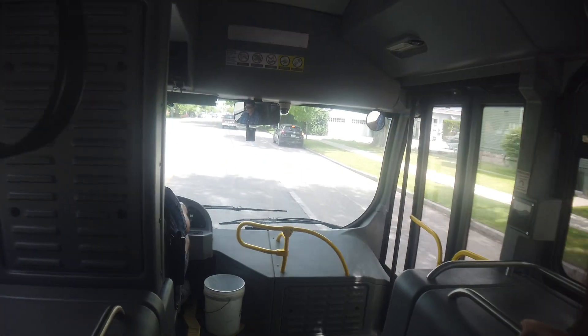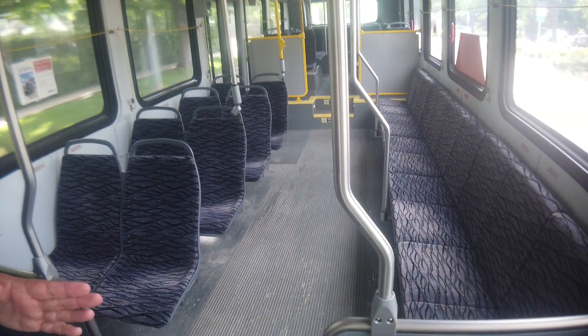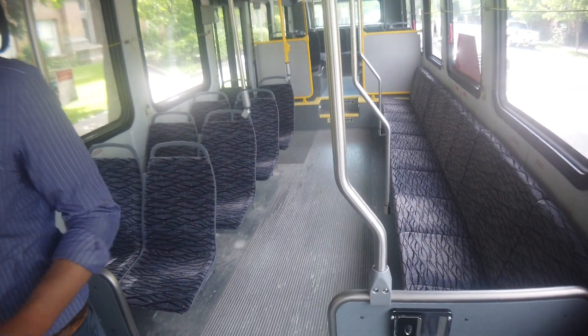The batteries on the Proterra buses are all under the floor. It has a longer wheelbase than a lot of buses, but they've accommodated for that with an independent, almost wishbone-type suspension in the front, giving a tighter turning radius than you'd normally get with this wheelbase. This bus actually turns about the same as a 35-foot bus, even though it's a 40-foot bus.